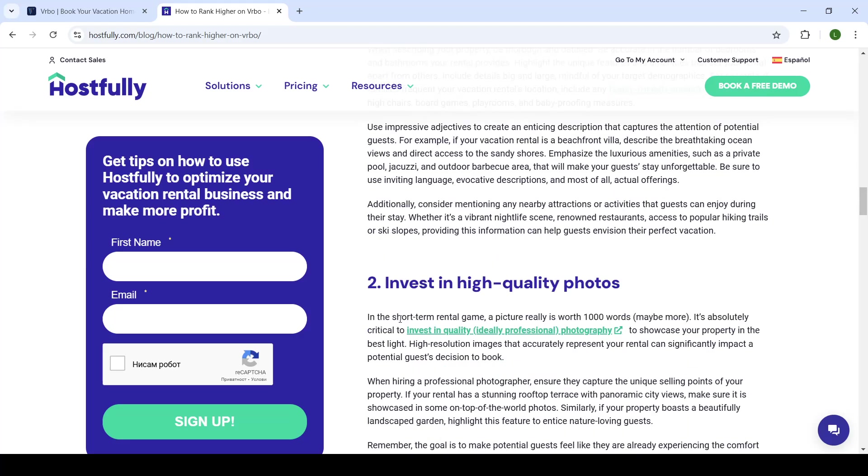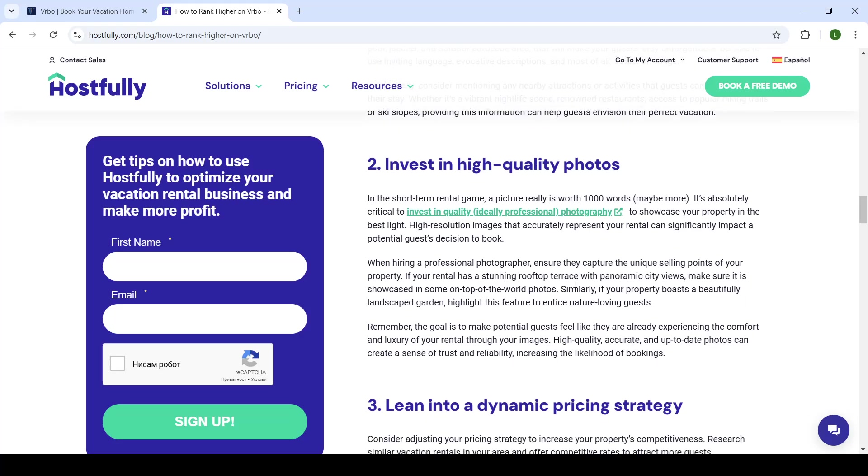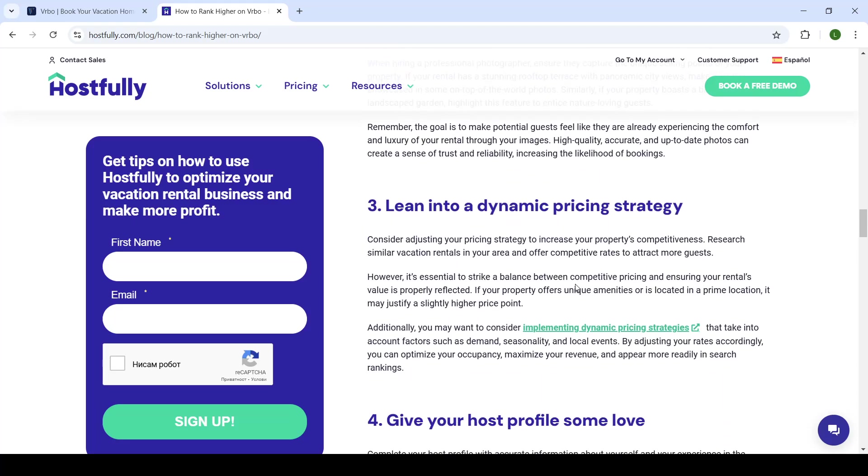The one that goes hand-in-hand with your clean SEO is high-quality photos. As they say in short-term rentals, a picture really is worth a thousand words. Your potential guest will first look at the pictures of your apartment. If they don't have good lighting, don't look clean, or aren't composed well, they will automatically move on. So make sure to have good, high-quality pictures to showcase your property in the best light.